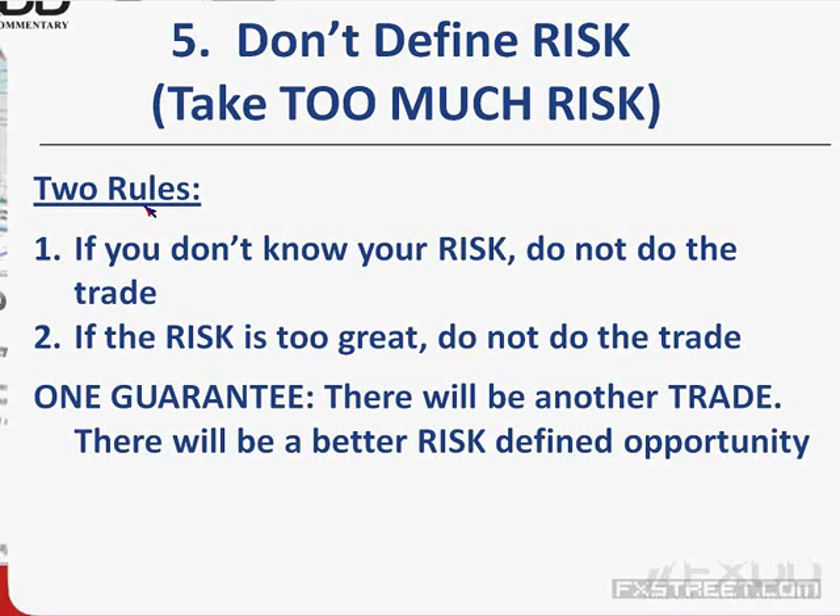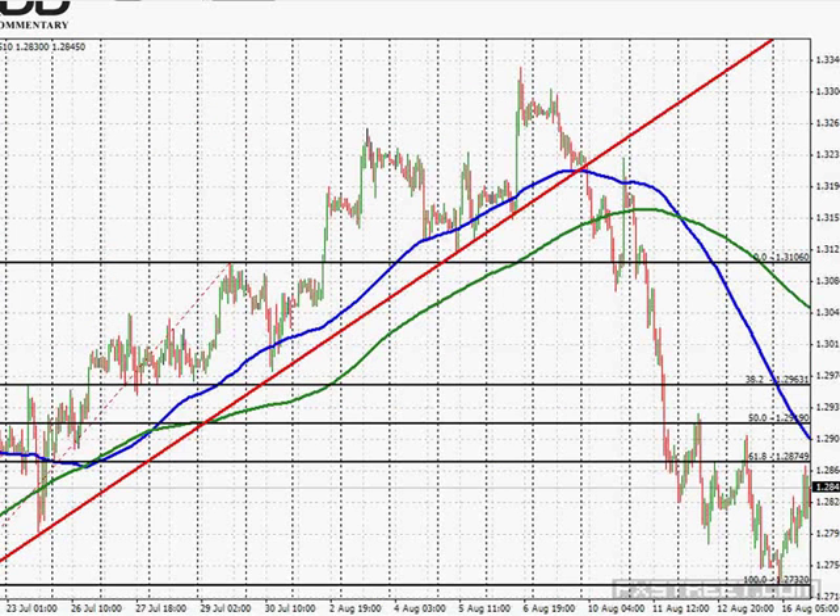Mistake number 5: most retail traders don't define risk or take too much risk. I have two rules regarding risk. Rule one: if you don't know your risk, do not do the trade. I mean the specific risk — where you should get out, and that exit level must make technical sense, such as a move above or below a trend line. Rule two: if the risk is too great, do not do the trade. There will always be another trade. If you don't know your risk or the risk is too great, don't do the trade.